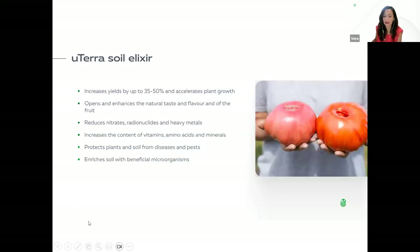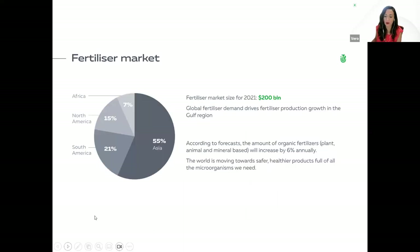Euterra soil elixir increases yields by up to 35 to 50%, accelerates plant growth, opens and enhances the natural taste and flavor of fruit, reduces nitrates, radionuclides, and heavy metals, increases the content of vitamins, amino acids, and minerals, protects plants and soils from diseases and pests, and enriches soil with beneficial microorganisms.